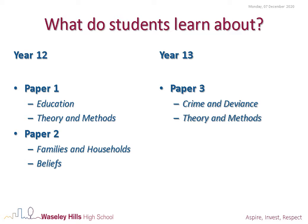We then move on to beliefs and families and households. In Year 13 we look at crime and deviance, at which point we take the pupils on a school trip to Birmingham Crown Court. We also revisit theory and methods in more detail.